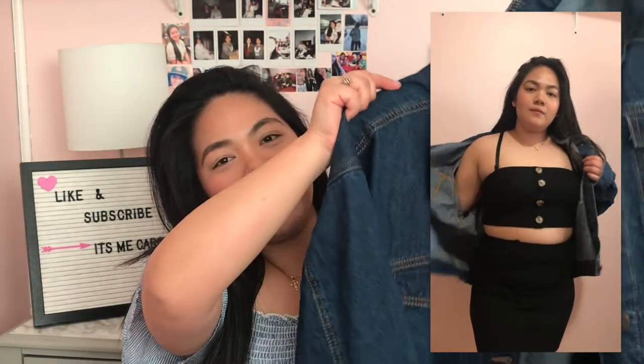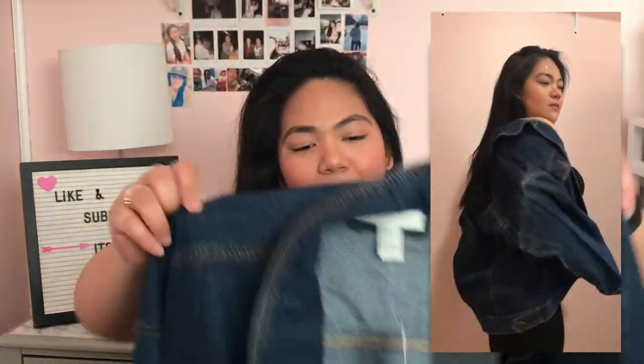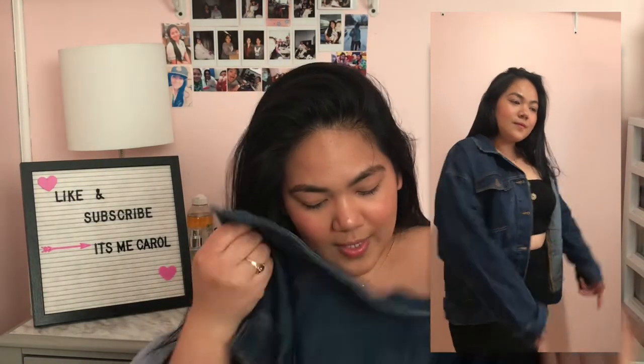From Forever 21's outlet, I got this oversized denim jacket. It's really oversized — maybe a bit too big on me. It needs to be washed because it has a strong smell. Originally $39.90 but with 40% off I got it for around $25.